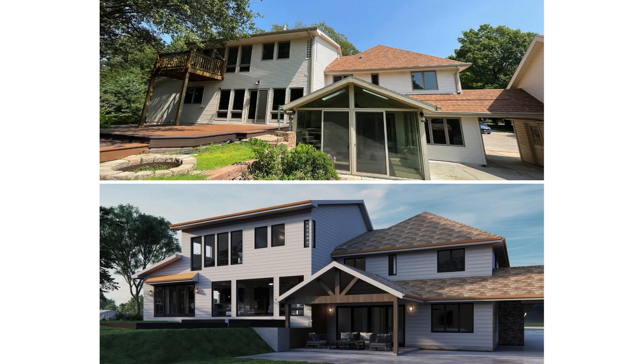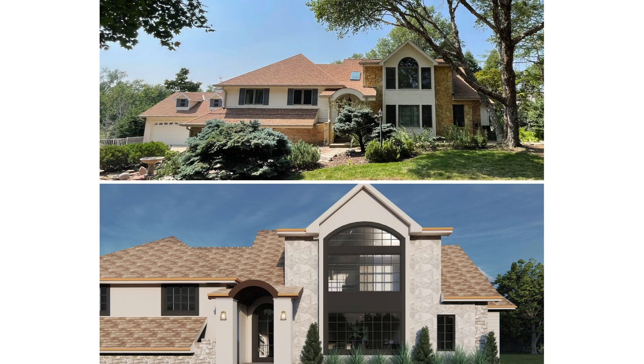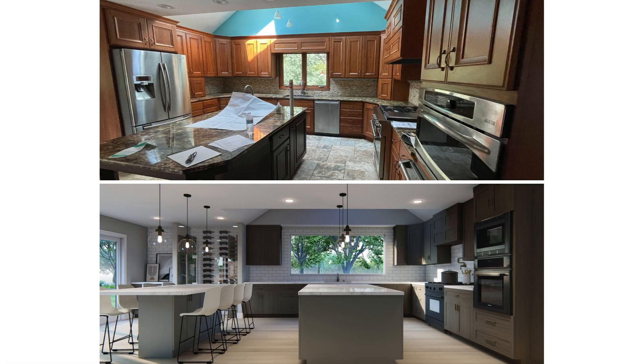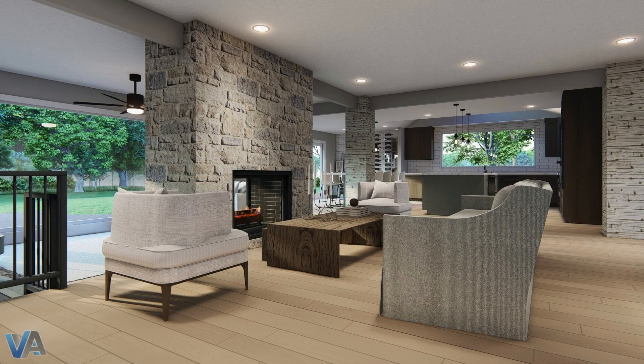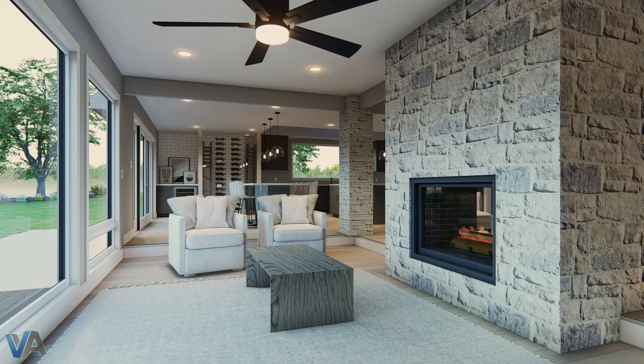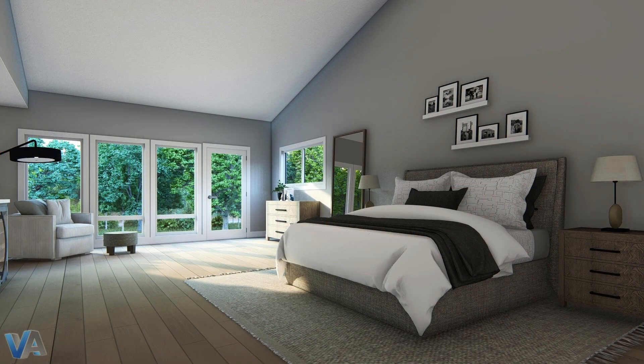I nominated the Chandler residence because of how unique the project was. Given the fact that I've only really been on basement remodels since I've been here, the multi-level house kind of gave a challenge to us when it came to doing a remodel. It was fun working with Gabe until he eventually left, but Brian did a great job taking over, and I hope you guys enjoy what we ended up doing with the project.